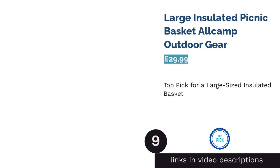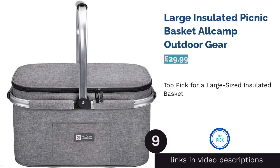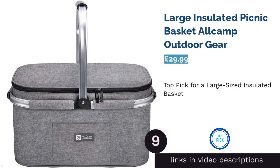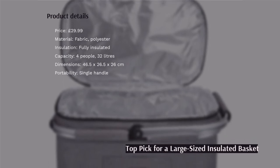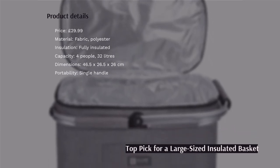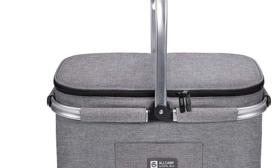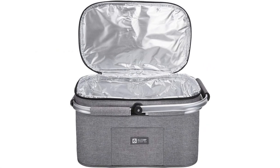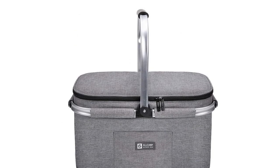The next product is the Large Insulated Picnic Basket by All Camp Outdoor Gear. Whether you're after a basket for big family lunches or planning an outdoor party with friends, this basket should provide all the space you need. It's foil-insulated and comes with a couple of free ice packs, so it should keep your grapes crisp and your wine chilled even on hotter days.